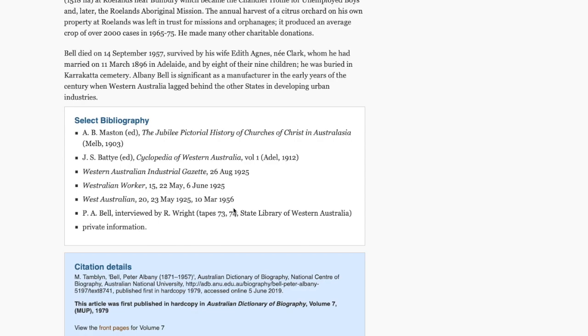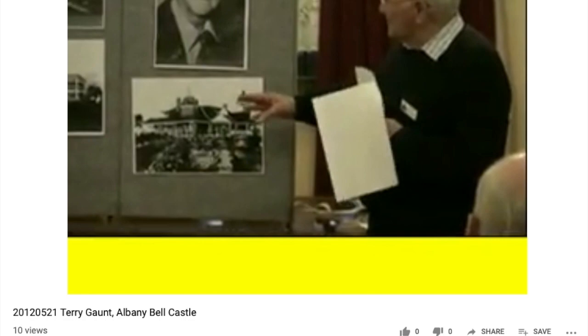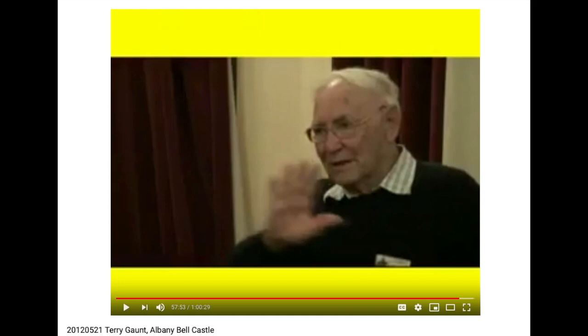After retiring from business in 1928, he bought acreage at Rowlands near Bunbury, which became the Chandler home for unemployed boys and later the Rowlands Aboriginal Mission. The references include the Batty Library; there are also audio tapes of Mr Bell himself in the State Library. Elizabeth Durack's recordings are available online. She notes he built a magnificent house in 1912 called Pineapple Inn — where the Gables is now, which was knocked down. He had two tennis courts alongside, and two years later in 1914, having visited Ghirardelli and Cadbury, he built the Castle.